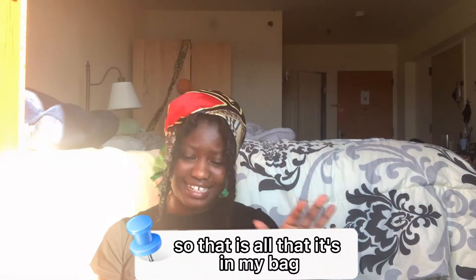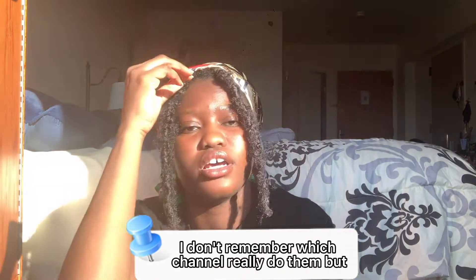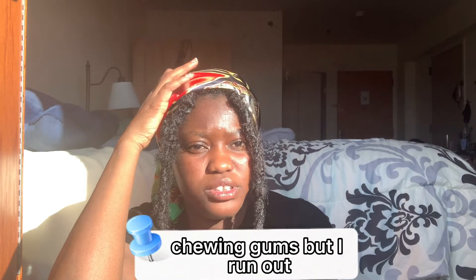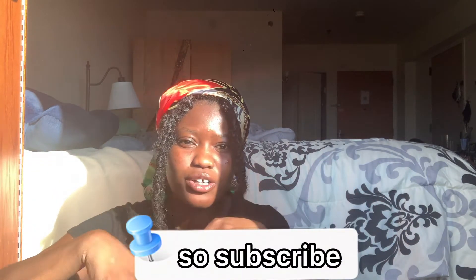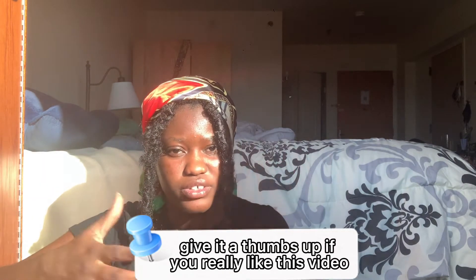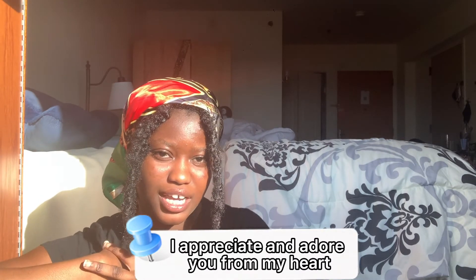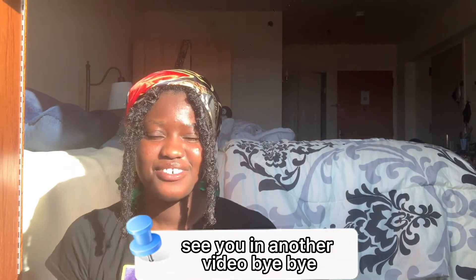That is everything in my bag! I really like watching 'what's in my bag' videos — I think Vogue does them. I also keep chewing gum but I ran out. Thank you so much for watching. If you're new here, I hope you decide to stay — subscribe, give it a thumbs up if you liked this video, and share it. If you're a returning subscriber, thank you so much, I appreciate and adore you from the bottom of my heart. See you in another video, bye!